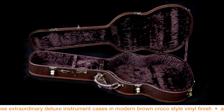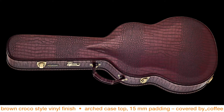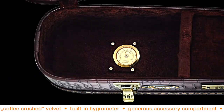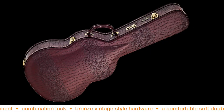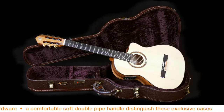These extraordinary deluxe instrument cases in modern brown croc style vinyl finish, arched case, 15 millimeter padding covered by coffee crushed velvet, a built-in hygrometer, generous accessory compartment, and a combination lock, bronze vintage style hardware, and a comfortable soft double pipe handle distinguish these exclusive cases.